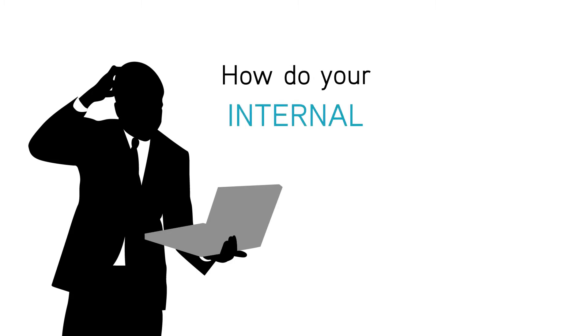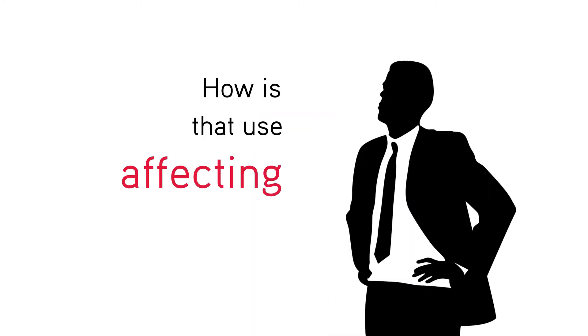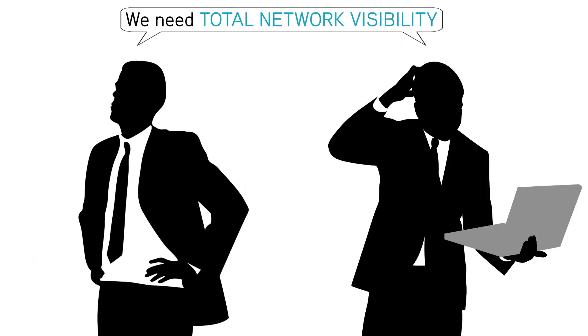How do your internal and external customers use the network? How is that use affecting network performance? You need total network visibility to answer these questions.